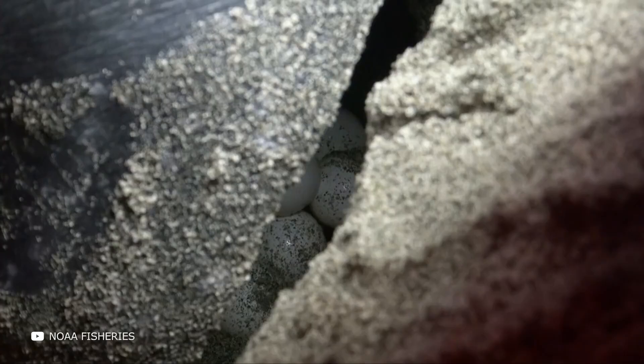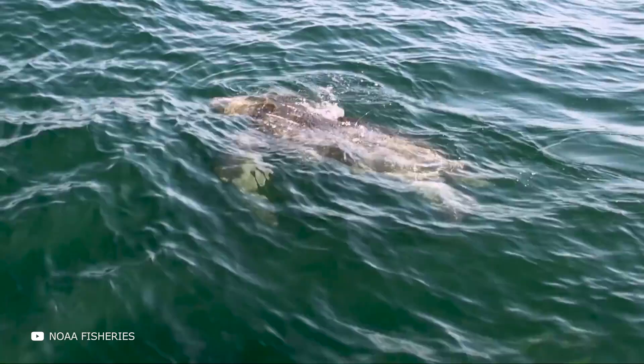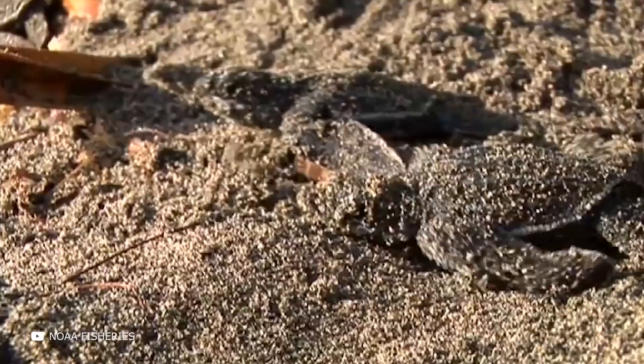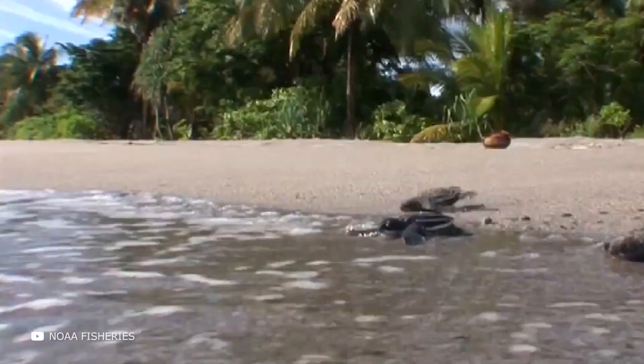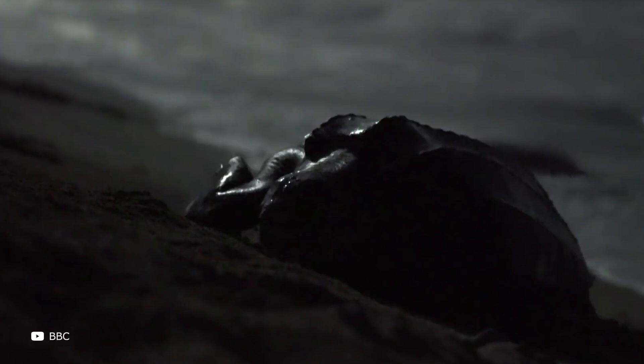The leatherback sea turtle is so-called for obvious reasons. It can easily be differentiated from other modern sea turtles by its lack of a bony shell — instead, its carapace is covered by oily flesh and flexible, leather-like skin. Its limbs are perfectly adapted to its underwater lifestyle, and among modern turtle species, its fins are the largest in relation to overall body proportions. Leatherback sea turtles are good divers and are also considered one of the fastest reptiles, capable of swimming at speeds of up to 35 kilometers per hour. They eat jellyfish, crustaceans, and some algae, and live in all oceans except polar regions. Although these creatures seem quite gentle, it's better not to disturb them — they can bite so hard that they break bones.